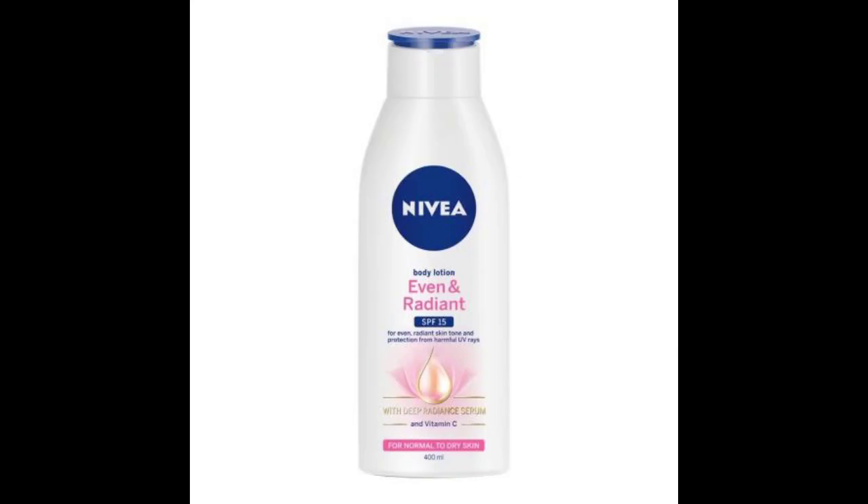The next one is the Nivea Even and Radiant. It's non-greasy, has SPF 15, and is easily absorbed into the skin. It's quite affordable — almost like the Natural Fairness but I prefer it to Natural Fairness. Just make your choice, but it's nice.